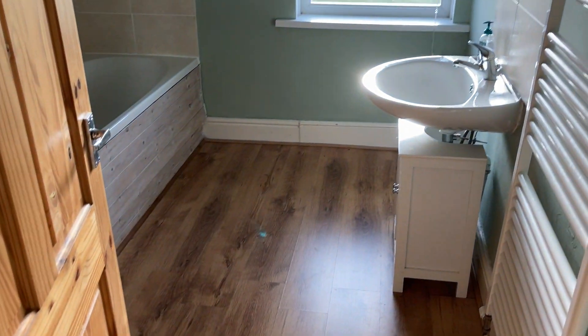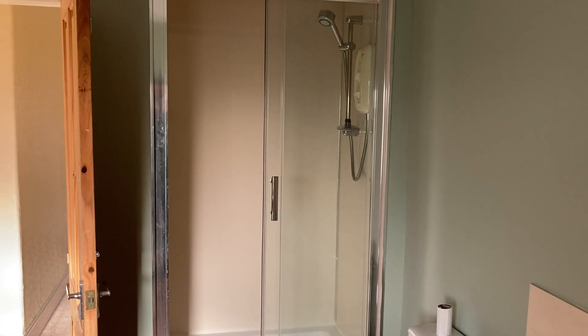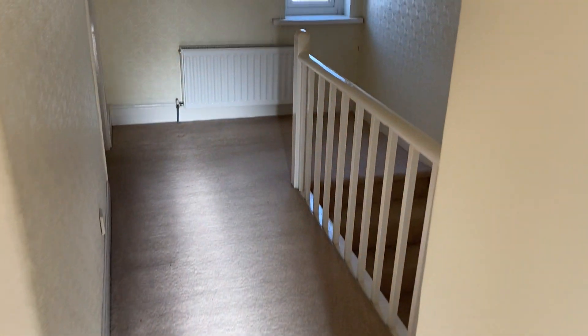And then the house bathroom which has got a toilet, shower, and bath. Outside as well there's also a little outbuilding for a bit of storage space, just for gardening tools and bits and pieces.